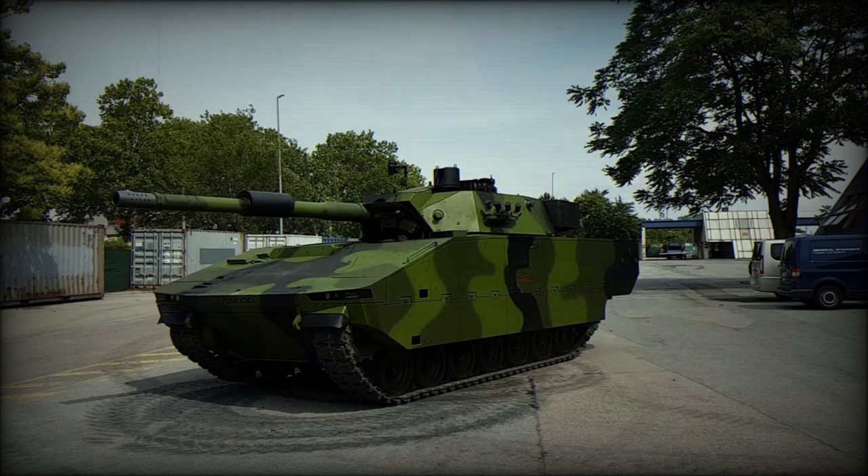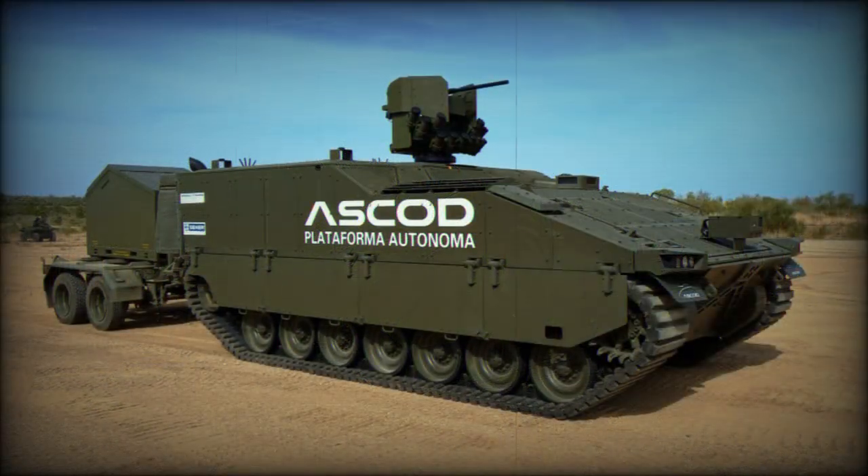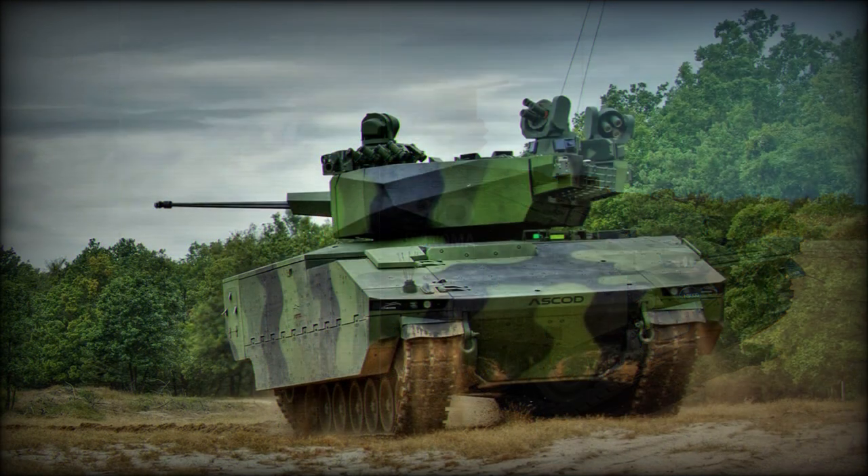The Austrian Army dubbed their ASCOD vehicles the Ulan, while Spanish versions are known under the name Pizarro. Another form, the Ajax, is set to enter service with the British Army in a few years.